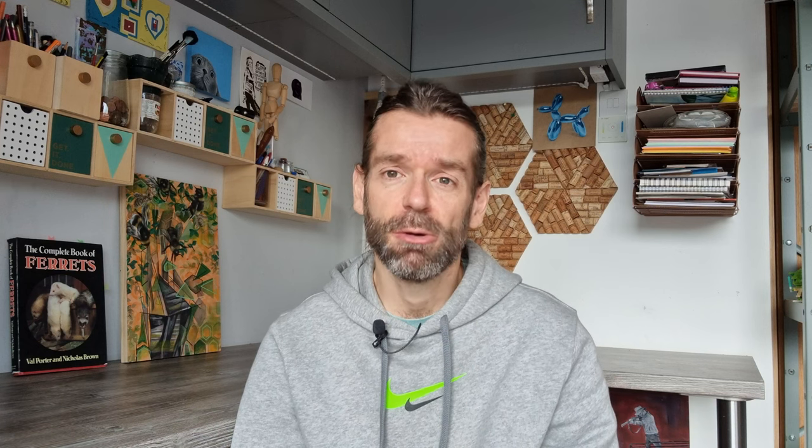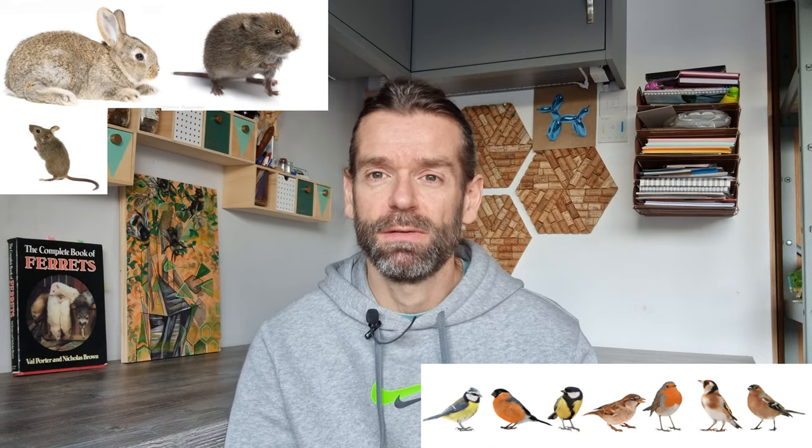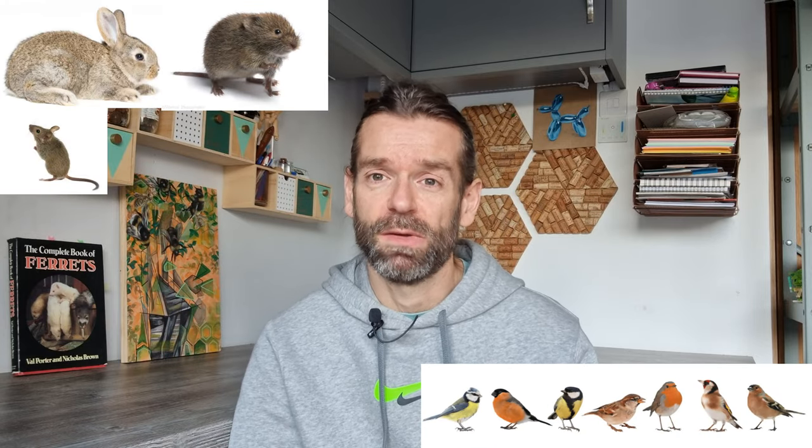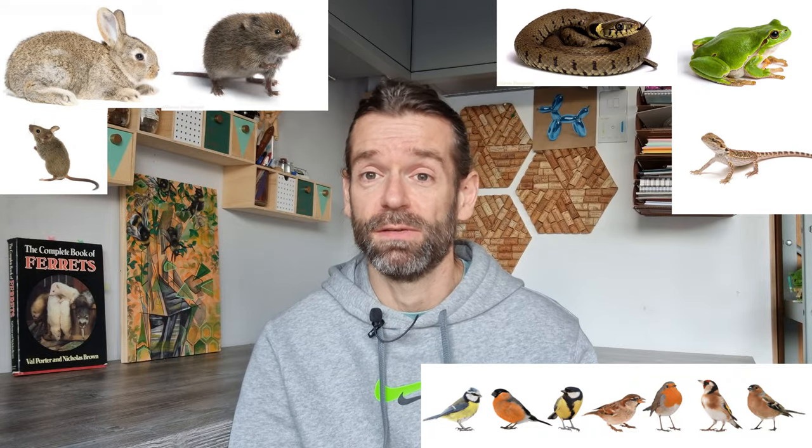In the wild, the ferret's ancestor the polecat is an obligate carnivore, which means that it can and does obtain all of its nutritional requirements from eating animals. There are a number of different polecat species — such as the European, the steppe, the marbled, and the striped — but all tend to survive by eating a variety of different wild animals. This includes mammals such as rabbits, voles and mice, birds, amphibians and reptiles such as frogs, snakes and lizards, but also invertebrates such as slugs, worms, beetles and spiders.